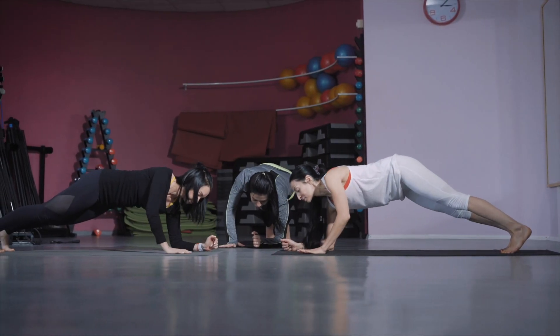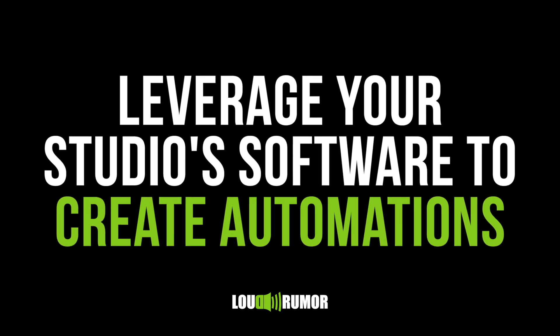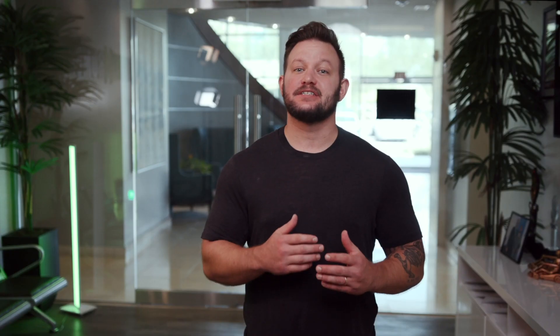What about those members you signed up before you had this new review strategy in place? For those members, you'll need to leverage your studio software. Create an automation that either informs you how many classes they attend in a certain period of time, or one that delivers an email or text to the member after they've attended a certain number of classes. But keep in mind, don't just rely on a given timeframe or class count because it doesn't tell the full story. What's most important here is your messaging, so take time to develop persuasive copy with a strong call to action.